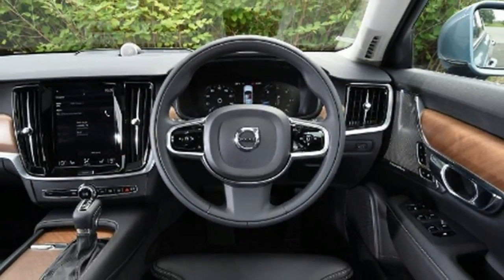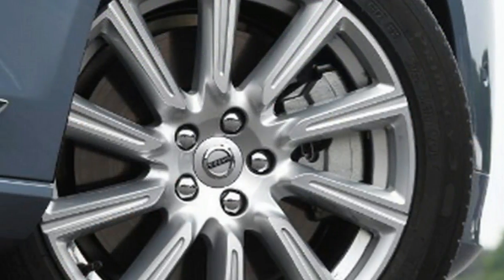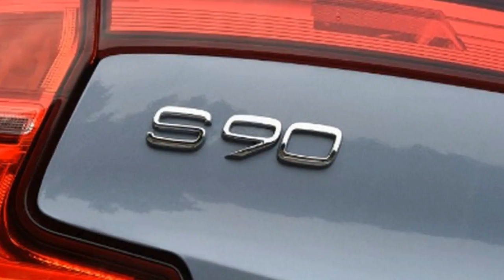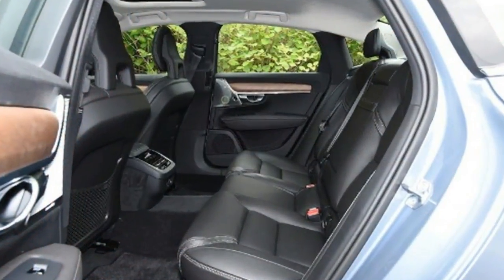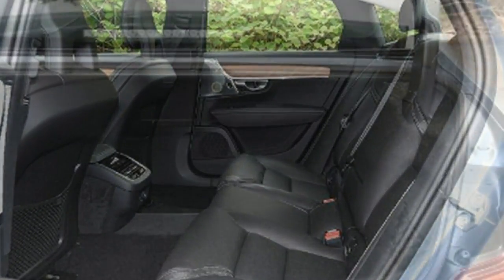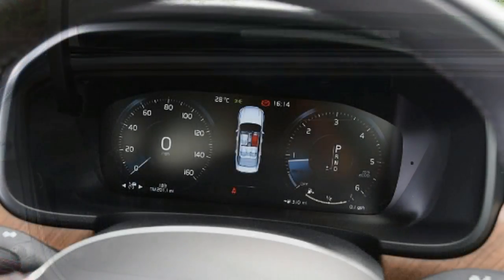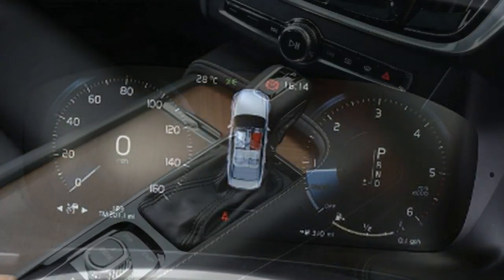Next up is the S90 Inscription, which adds Nappa leather and walnut trim highlights, plus a 12.3-inch active TFT driver info display and 10-spoke 18-inch alloy wheels. The S90 R-Design is a little more performance-orientated, and comes with sports seats, black headlining, perforated leather steering wheel, drive mode settings and black diamond-cut alloys. You can get Pro versions of all three trim levels, which adds a power driving seat, active headlamps, heated windscreen and steering wheel, and LED fog lamps.